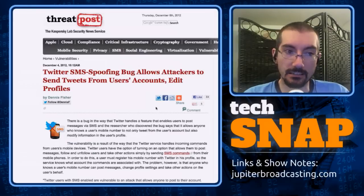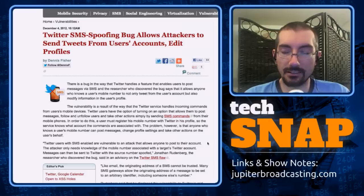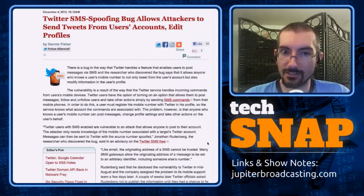Our next story is about Twitter. Twitter has fixed — or partially fixed — an SMS bug that would allow impersonation and account hijacking. The bug relates to the fact that regular SMS messages can be spoofed: you can set the from-number on an SMS message to be anything you want. This could allow an attacker who knows your mobile phone number to post tweets as you, and also execute Twitter commands like follow, unfollow, or change your profile picture.